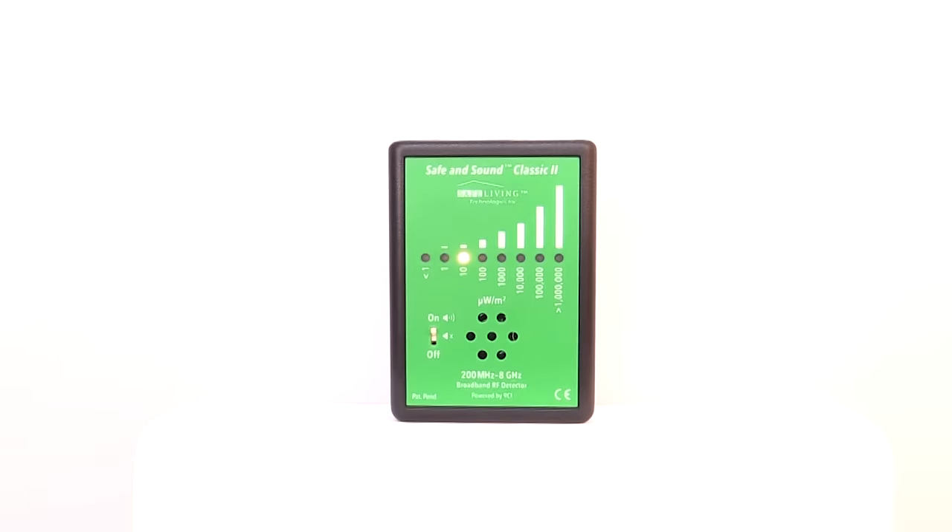When the batteries are low and need to be replaced, the unit will display the low battery level, then turn itself off.